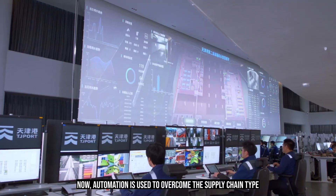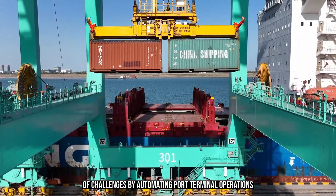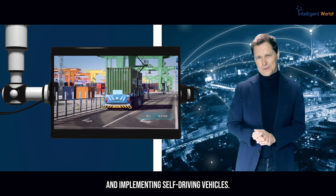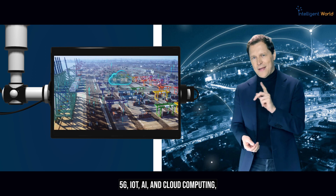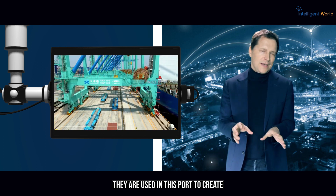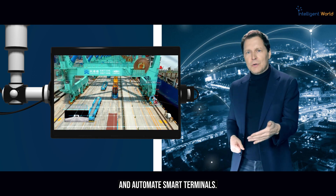Automation is used to overcome supply chain challenges by automating port terminal operations and implementing self-driving vehicles. 5G, IoT, AI, and cloud computing are used in this port to create more efficient, green port operations.